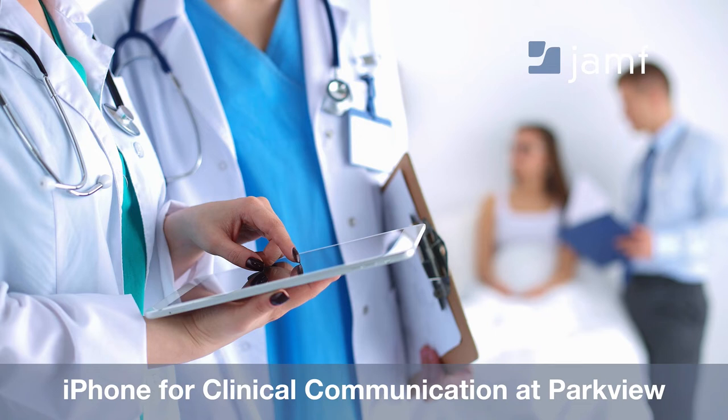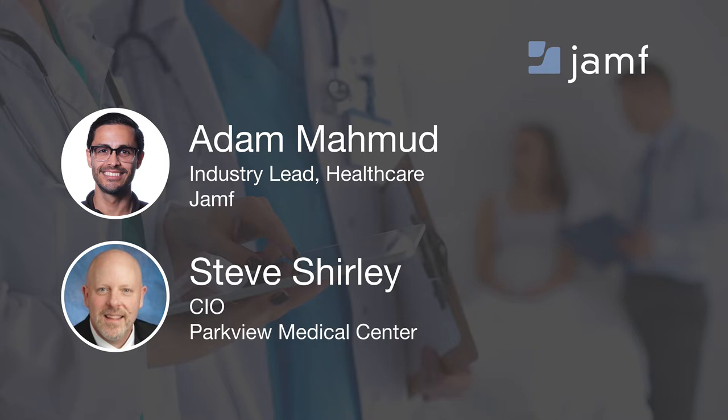Well, hello everybody, and thank you so much for joining us today for our webinar, iPhone for Clinical Communication at Parkview. I'm joined today by a very special guest, Steve Shirley, CIO at Parkview Medical Center in Pueblo, Colorado. And I'm your host, Adam Mahmood, Industry Lead of Healthcare here at Jamf.